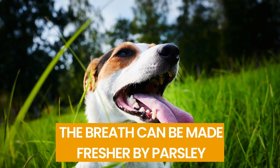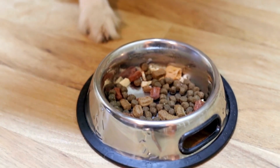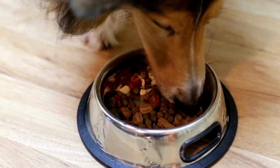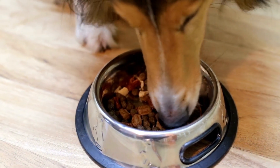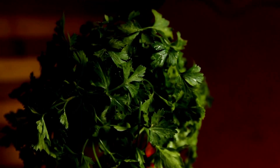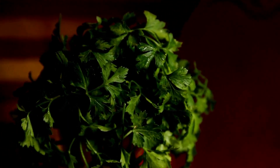Number 20: Parsley Can Make Breath Fresher. Dogs typically have bad breath when they eat wet dog food or have food trapped in their teeth. Switching to dry dog food may help. Alternatively, you can add some parsley leaves to their food to keep their breath fresh if you don't want to alter their diet.